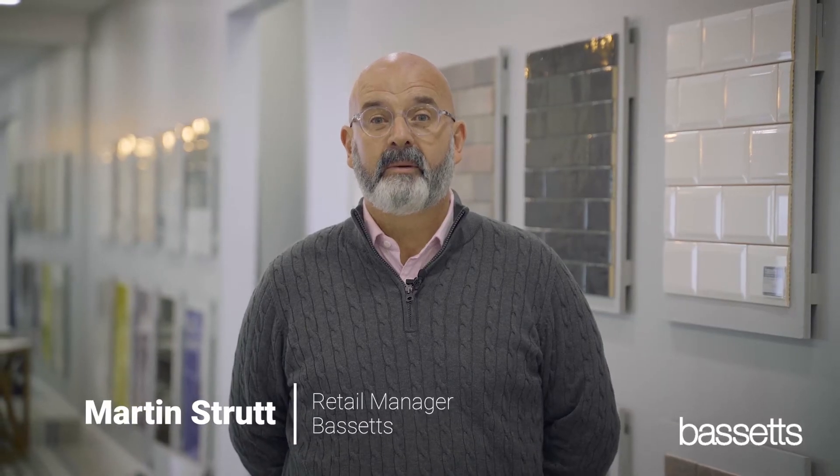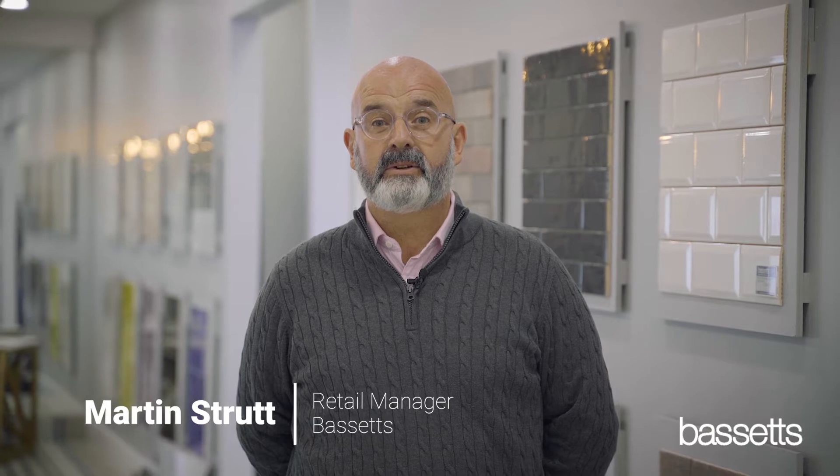Hi, I'm Marty. My role within Bassett's is to oversee and manage the retail sector of all bathroom and tile showrooms, and I've been in this sector over 38 years.